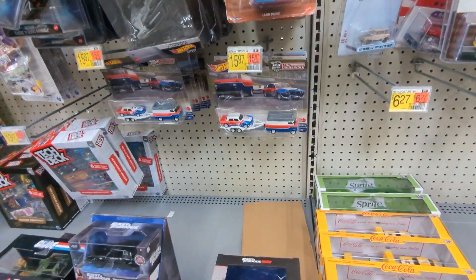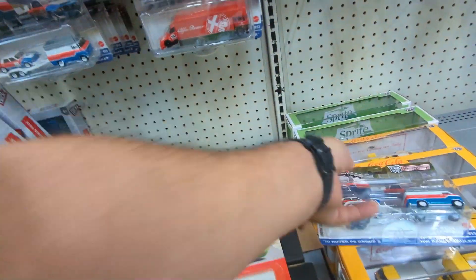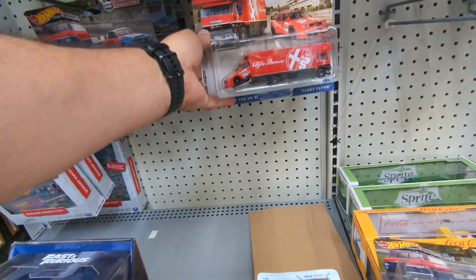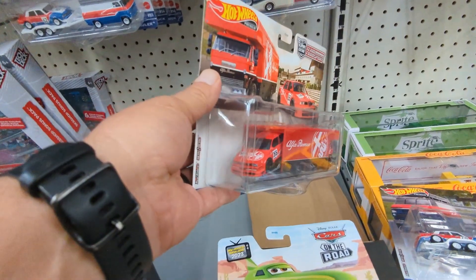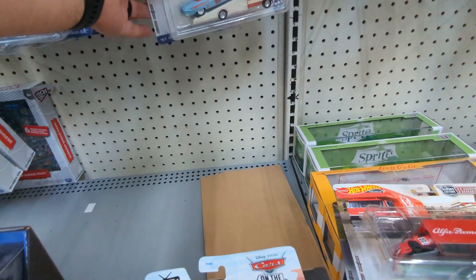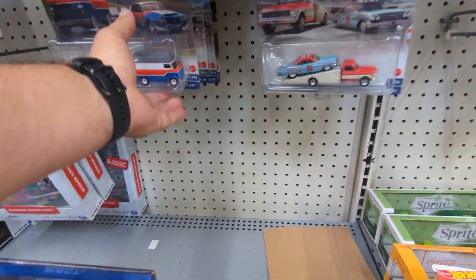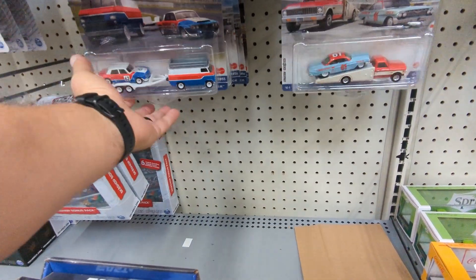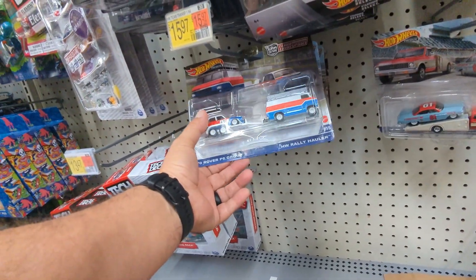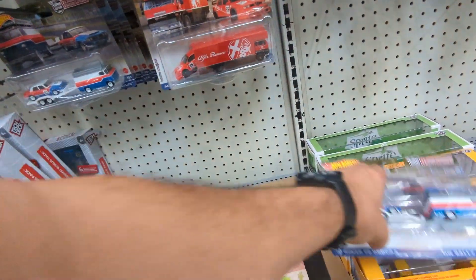I never checked this one - $15.97. Alfa Romeo - like the Gulf color scheme. 61 Impala. Nice color - let's put it back.